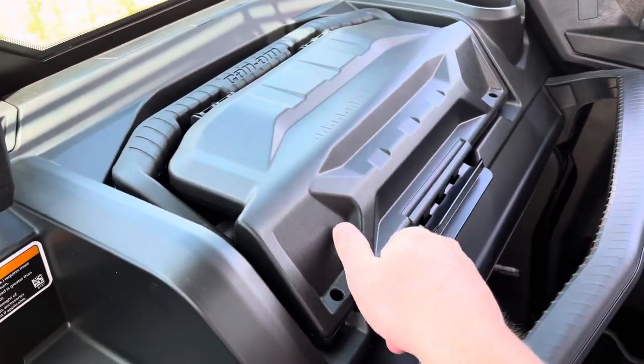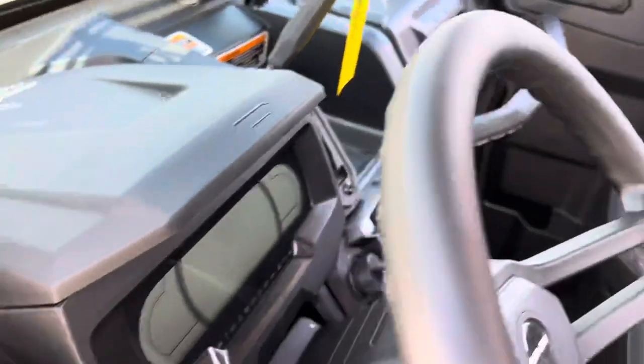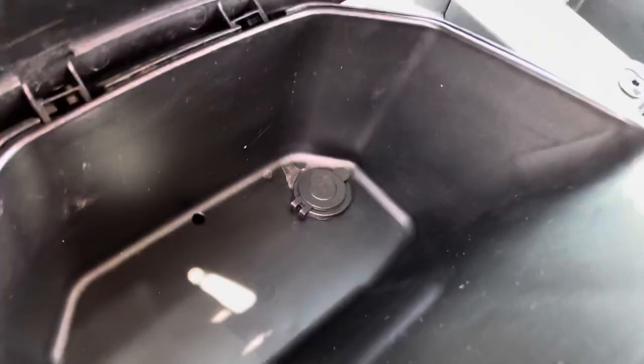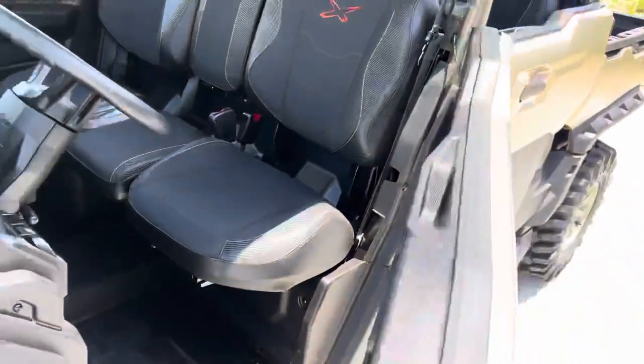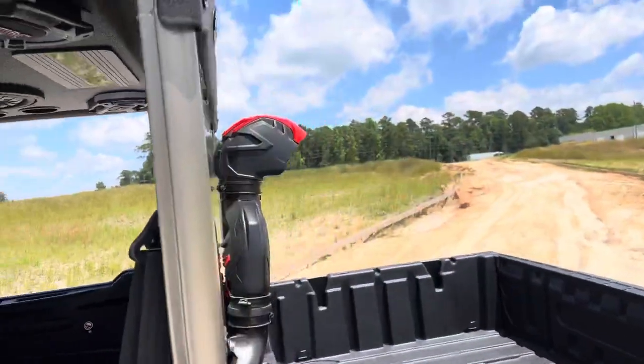Y'all know how much I love these things. Got your flip open and it breaks away — you can carry it with you wherever you need to go. Got storage up here with USB plug-ins.